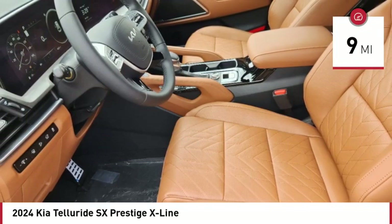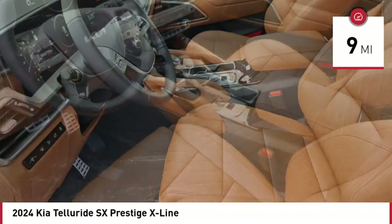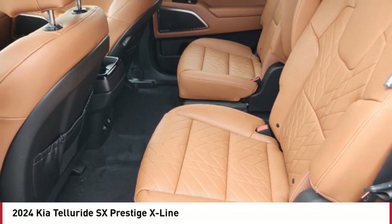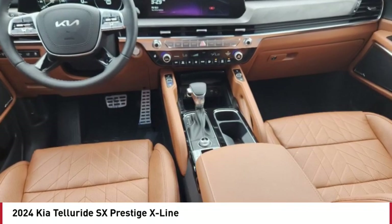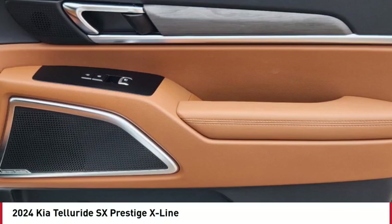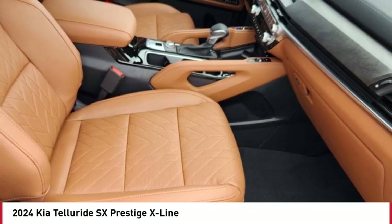This vehicle has less than 100 miles. Here are some of this vehicle's great options: rain-sensing wipers, dual moonroof, panoramic roof, blind spot monitor, heated mirrors, all-wheel drive, aluminum wheels, rear spoiler, remote engine start, and power lift gate.